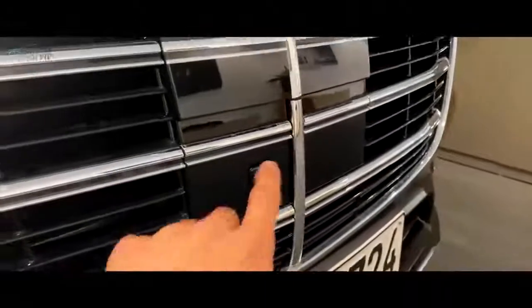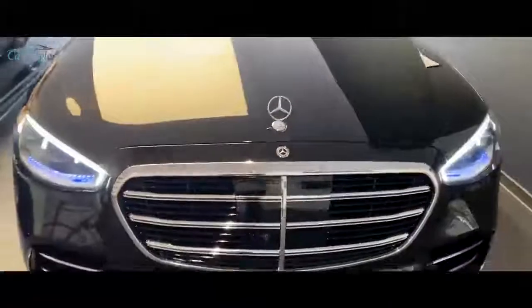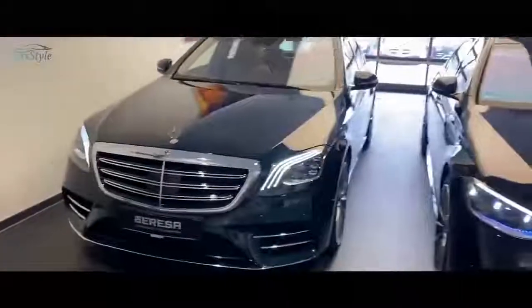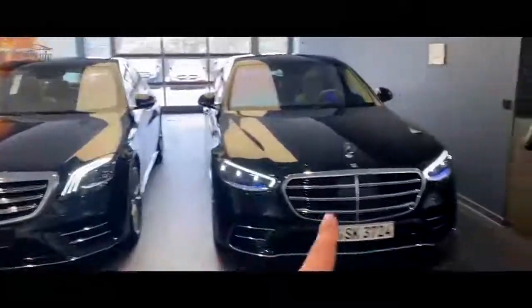Something I don't like about the new S-Class is that the front camera is integrated visibly in the grille, which destroys the entire symmetry. With the old one the front camera hides inside the grille — it pops out as soon as you put it into drive or want to park, which is way better than having it permanently visible.